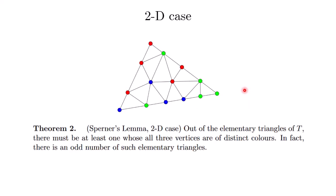So the 2D statement of Sperner's lemma is as follows. Given the triangle, a triangulation into elementary triangles, and a valid coloring described by the rules above, the claim is that there must be at least one elementary triangle where all three vertices are of distinct colors. I'm going to call such a triangle a rainbow triangle. The claim is that there is an odd number of such rainbow triangles.